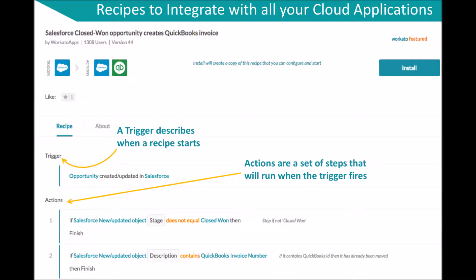A single integration — say, from a Salesforce opportunity to creating a new invoice in QuickBooks — is called a recipe in the Workato system. Recipes are powerful connections between applications. The Salesforce integration by Workato includes several recipes between apps and allows you to customize them or create your own recipes using Workato's powerful integration service.